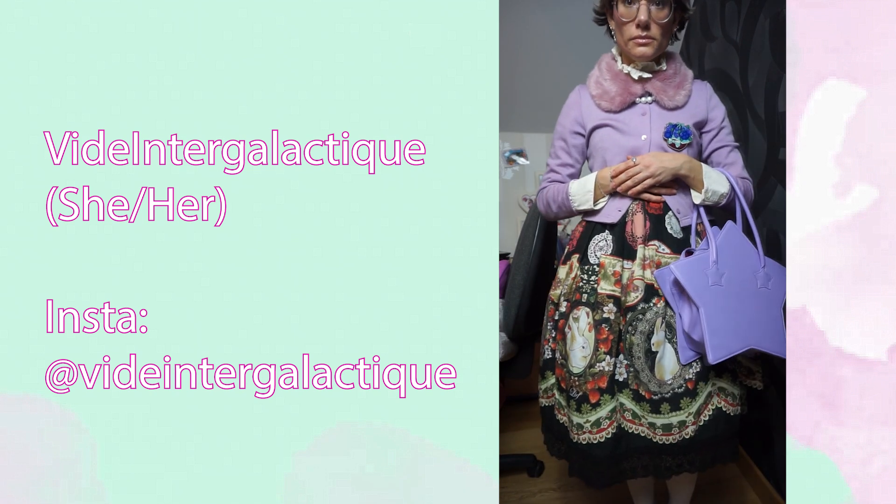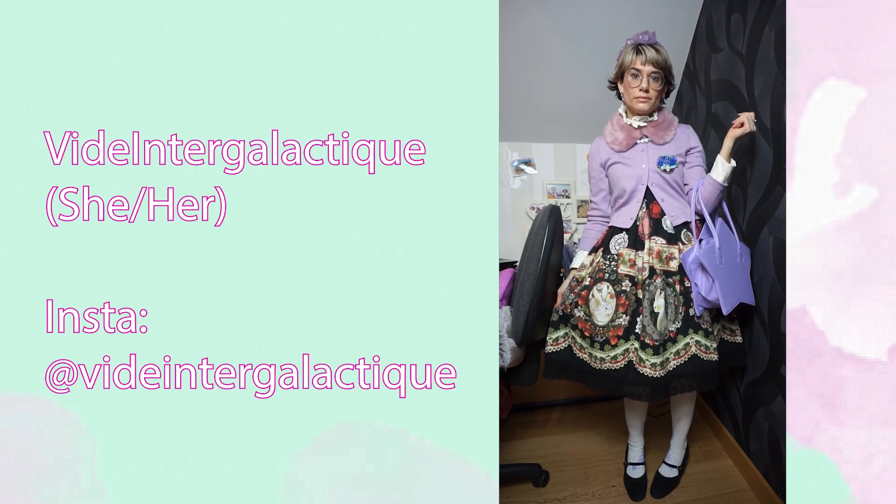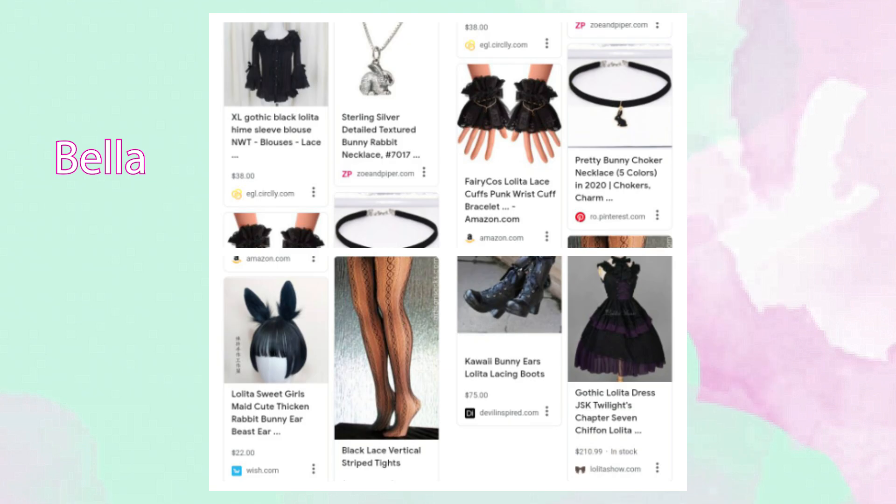We also have Vy Dentelle Galactique, who is a French YouTuber who answered the challenge with a video — she sent me a small video to add here, but she also made a whole video on her channel on how she made the coordinate. The last one is from Bella, a coordinate made on the internet with a bunch of different accessories put together — it looks a lot black, but the dress might be black and purple. There are wrist cuff accessories, bunny ears, and a bunny necklace. So if you don't own much lolita fashion and still want to participate, feel free to do something like that!